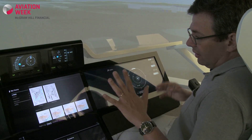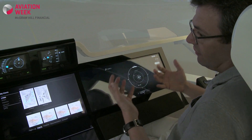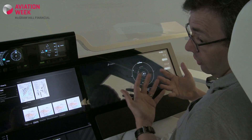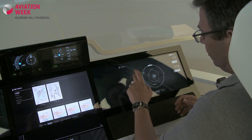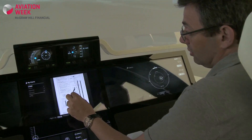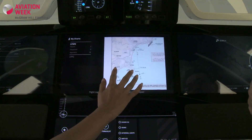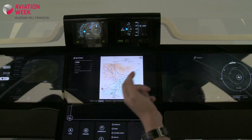First, we have worked a lot on touch interaction — how can we bring very easy and comfortable interaction here? That's the reason why the screens are so close to you, so that you can have a very simple and comfortable way to interact with the displays. You can, for instance, pinch, zoom, and move through those screens very naturally. The system is reacting exactly as you would expect, and that's very important from a human factors perspective.